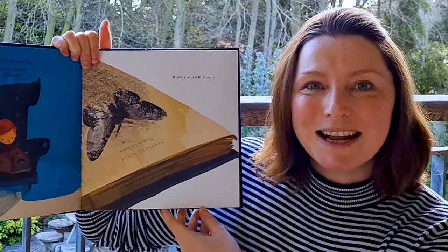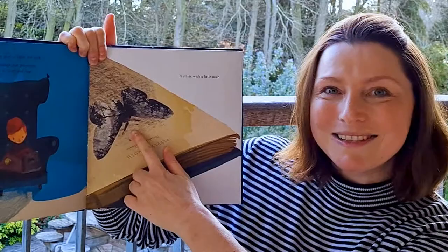This is a story of light and dark, of change and adaptation, of survival and hope — and it starts with a little moth.